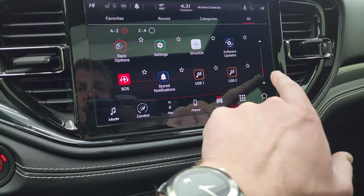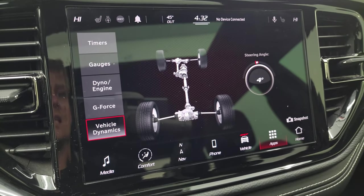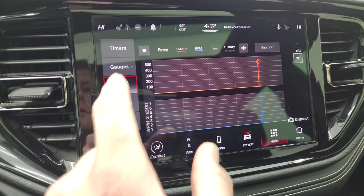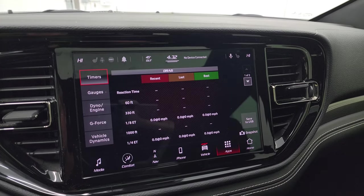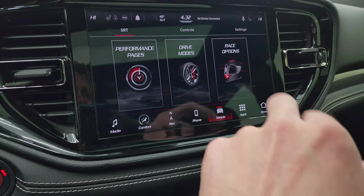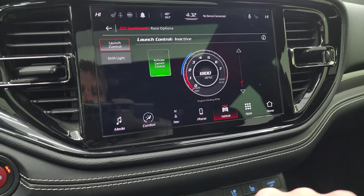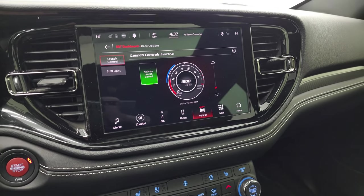You get all your different apps here, including performance pages. You get your steering angle — as I turn the wheel you can see those wheels up there turning as well and the degree changing. You get G-Force, Dyno, Gauges, and Timers — you can set all that up, do a snapshot, and save it to a USB. You get different drive modes, race options, and back to those performance pages where you can set up your vehicle however you want to drive it. You get race options including activate launch control and shift light — just a lot of really cool stuff you can do that's going to be on this vehicle and not any other Durango.